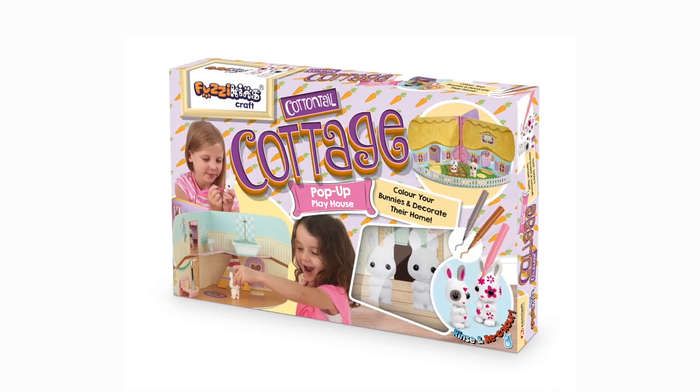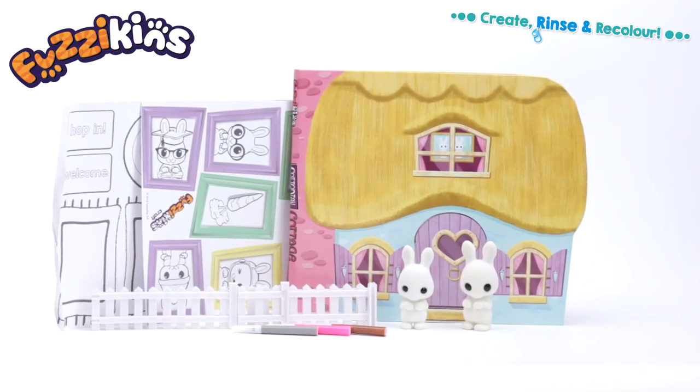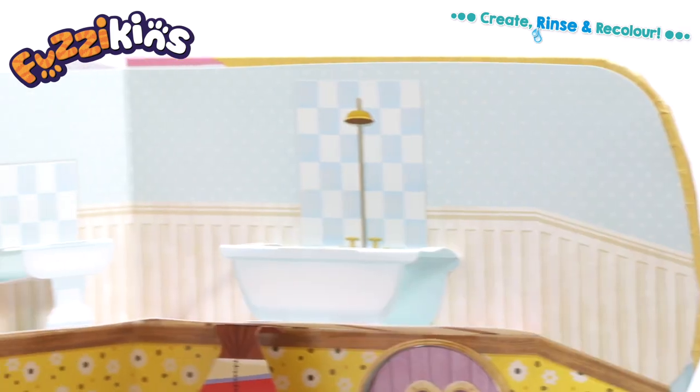Fuzzykins! Hop into action with Fuzzykins Cottontail Cottage! A pop-up playhouse for your Fuzzykins bunny friends!